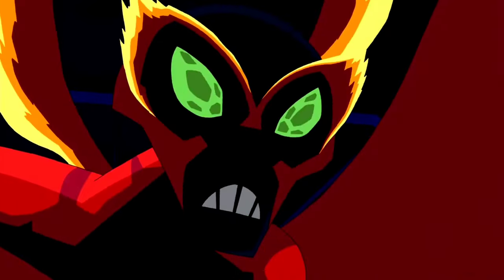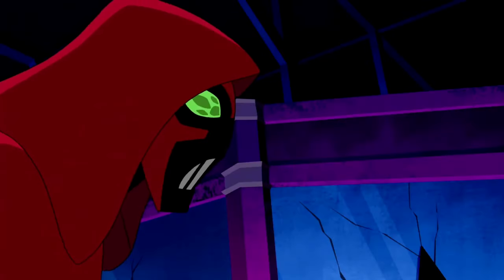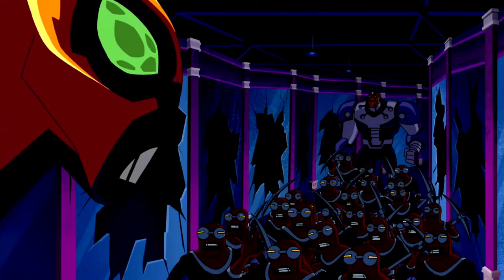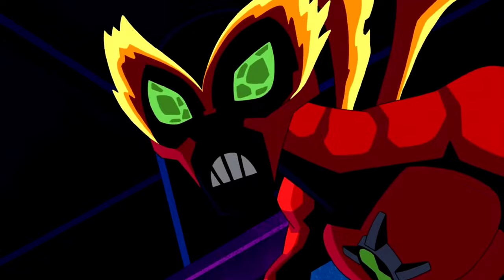As Ultimate Big Chill, he is a red-skinned version of himself with flame designs on his wings, antennae, and around his eyes, which causes his face to resemble a mask. His voice is more gravelly than normal, having a deeper tone behind it.